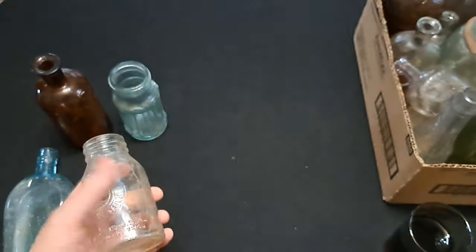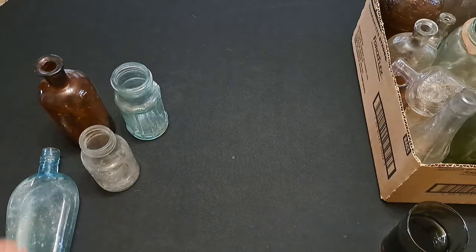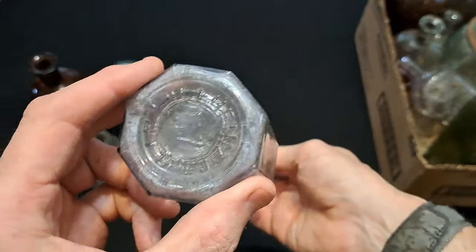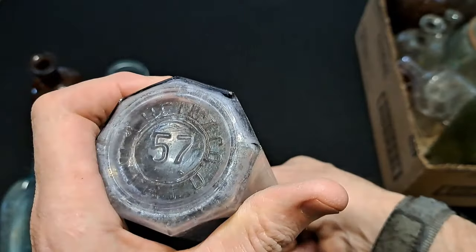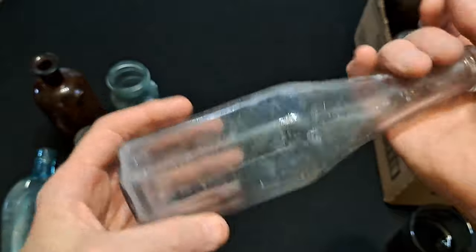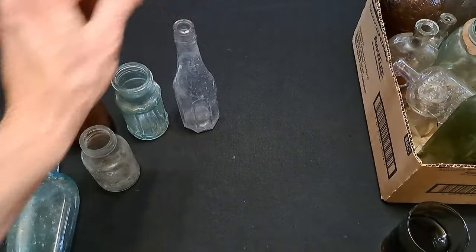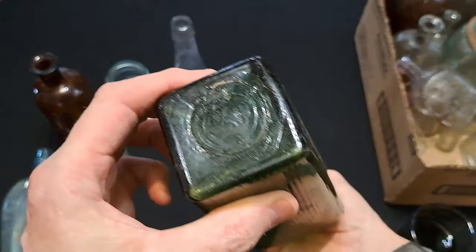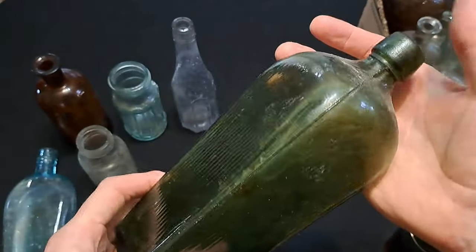Here's a Horlicks malted milk - just a clear colored one, consumer glass mark on the base, probably from the late 20s would be my guess. Here's a Heinz ketchup, Heinz 57 - check it out, it is a nice manganese color. I'll probably keep that one out too and leave it in the sun. There's a favorite of a lot of people - a nice big case gin, machine made.